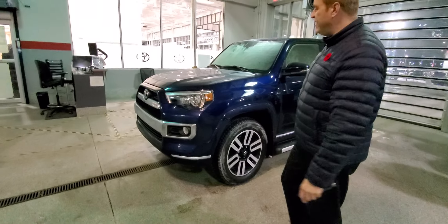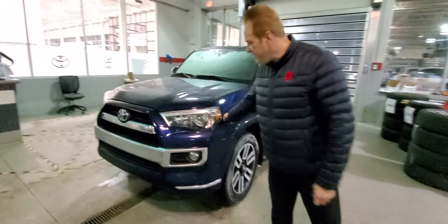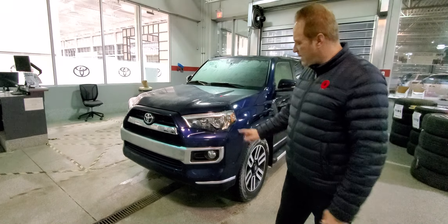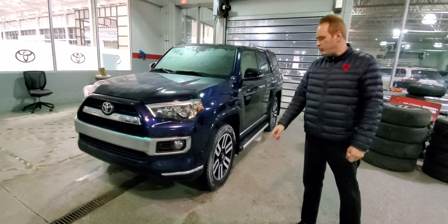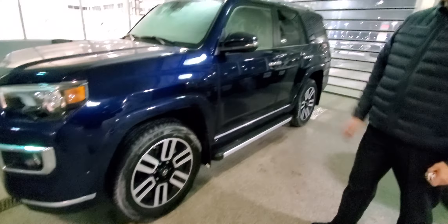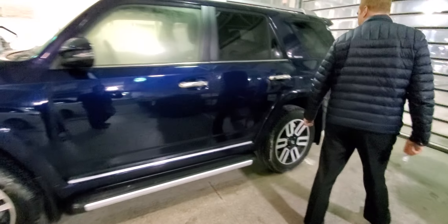A few features on the exterior here: it does have the 3M on the hood and the fender. It's got the chrome accented grille on the limited package, fog lights, projector-style headlights, and front and rear clearance sensors on this one as well. 20-inch aluminum alloy wheels, of course, with the X-ray sport suspension on this one, and you've got running boards.